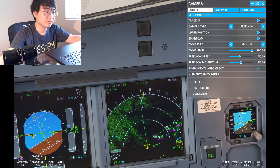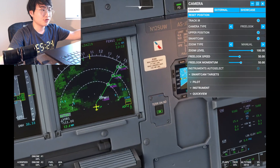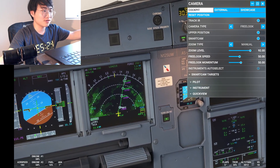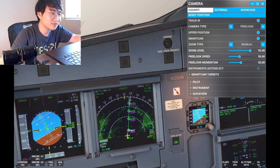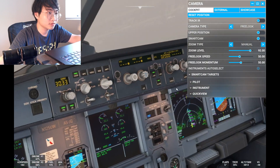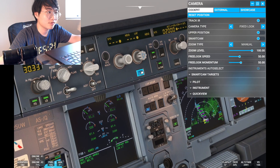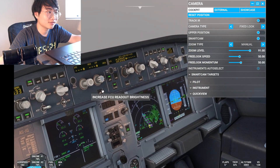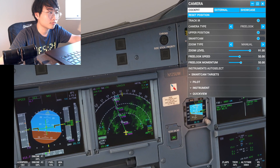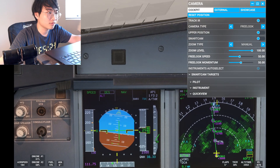Here we go! American 511, proceed direct Fergie, cross Fergie at or above 3,000, after Fergie cleared LDA Zulu runway 19. Roger, American 511, direct Fergie at 3,000 feet, then proceed LDA Zulu approach to runway 19, American 511. I'm going to go a little bit low because I'll still manage to see.